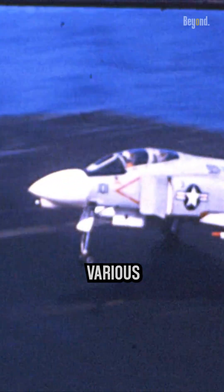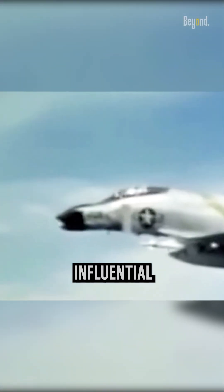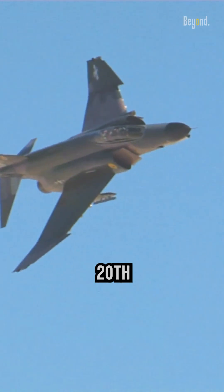The Phantom II served in various conflicts, including the Yom Kippur War, Falklands War, and Gulf War, among others. Its combat prowess and adaptability cemented its place as one of the most influential aircraft of the 20th century.